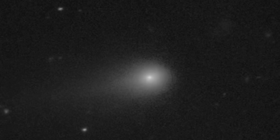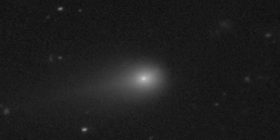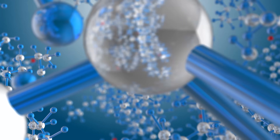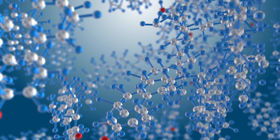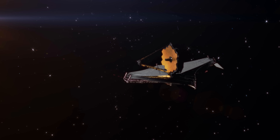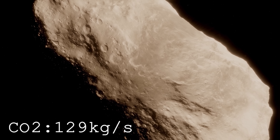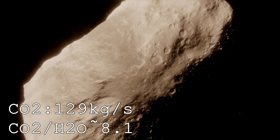So what makes 3i Atlas develop such an unusual feature — a bright dust plume pointing directly toward the Sun? By studying this plume, astronomers can deduce the comet's composition and the proportions of its key components. Spectroscopic data from the James Webb Space Telescope and other instruments reveal that 3i Atlas is venting about 129 kilograms of carbon dioxide every second, around 8 times more than the water vapor it releases.